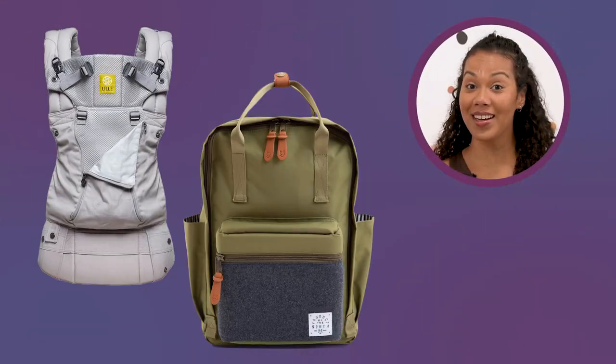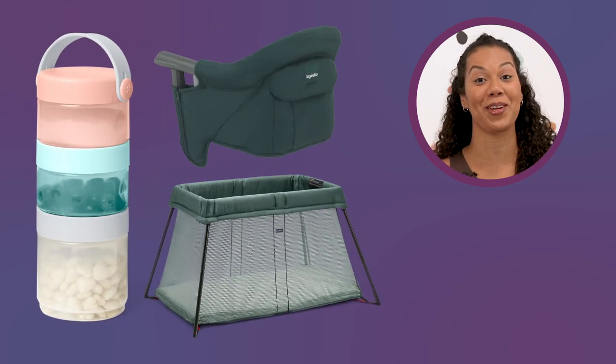There's no need to worry about traveling with your baby, because we're going to round up all these products and give you our tips and tricks about traveling with your baby.